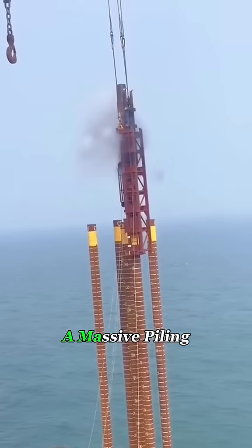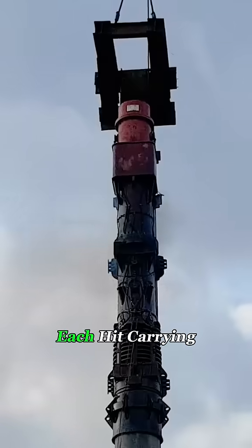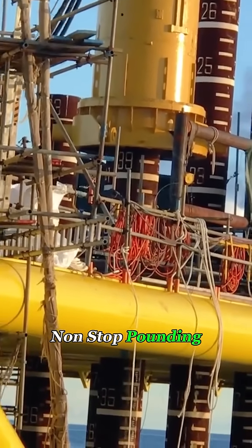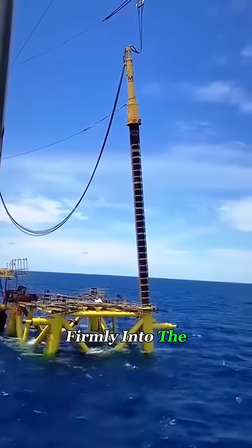During construction, a massive piling machine lifts each pile into position. Then a hydraulic hammer pounds it down, each hit carrying the force of a small explosion. And because these piles are so huge, it takes around 3 hours of non-stop pounding before they finally break through the seafloor sediments and bite firmly into the hard layers below.